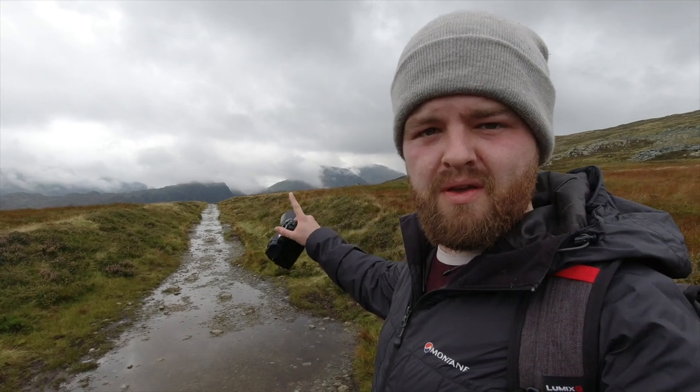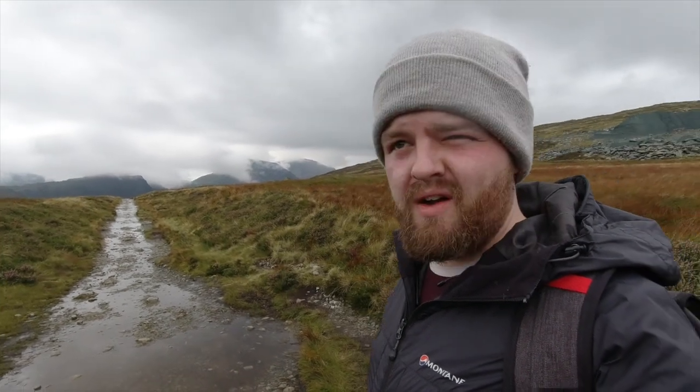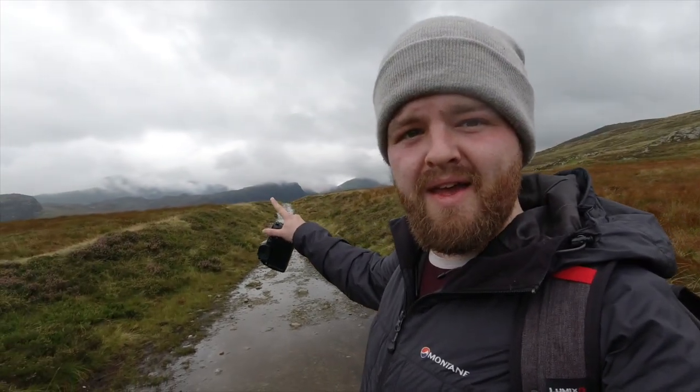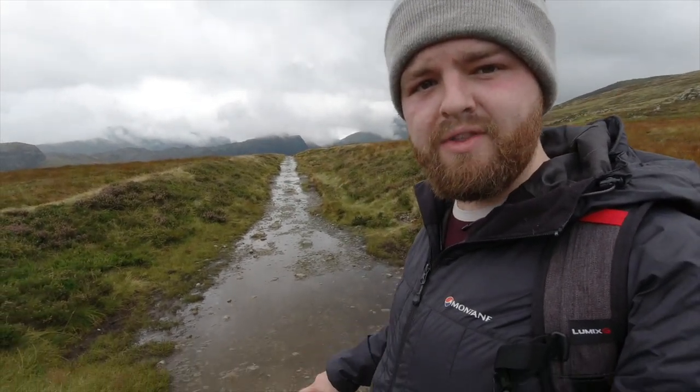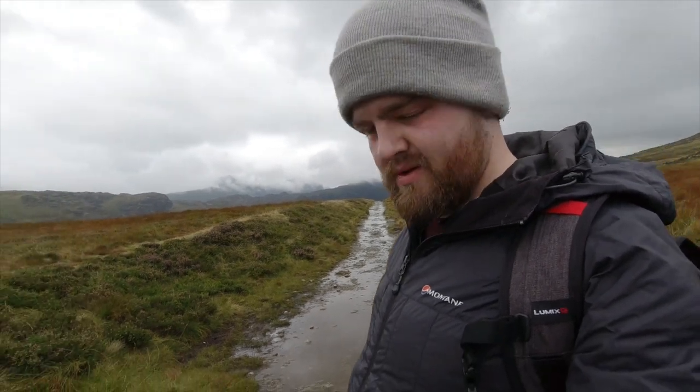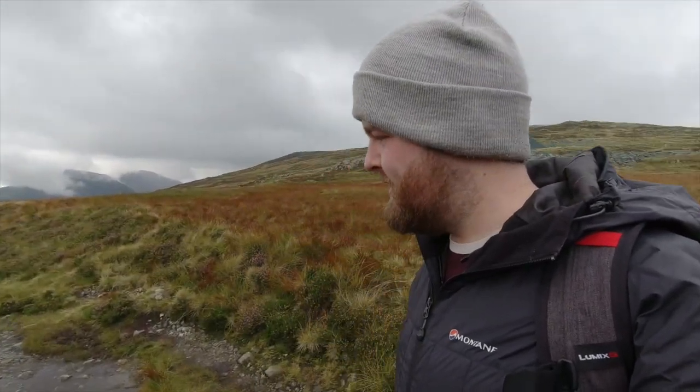I believe these peaks over here are High Stacks and High Something Else as well. I can't remember the names, I'm not familiar, but you can see the mountain face over there. I've been trying to get a couple of shots of that reflected in the water on the path, which is a bit tricky — it's such a thin layer of water and there's a lot of rocks just poking up through the surface of it, but you've got to give it a go, haven't you?